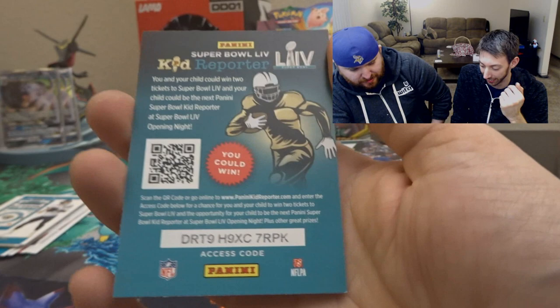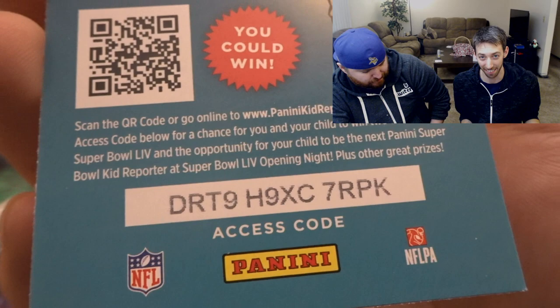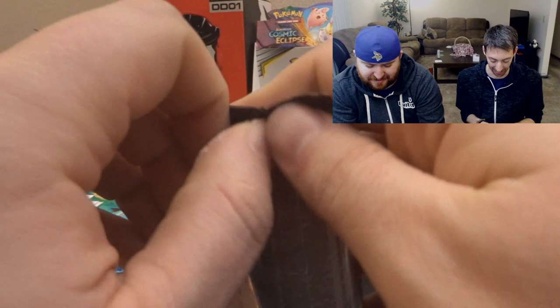As always, if you want to take a child to the Super Bowl, enter this code into BenitiKidReporter.com. It does say you and your child now — they must have updated it — so it has to be your child. You can't just grab a random kid and say we're going to the Super Bowl. Someone probably actually did that, and that's why they had to change the wording.